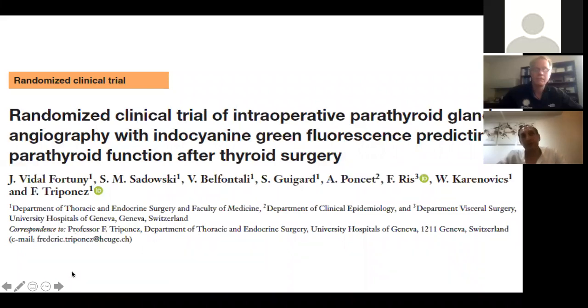Regarding OR lights: with ICG and the SpyFi, we don't need to turn the rim lights off, but we do need to move the spotlights away from the field — too much direct light creates too much background. With the FluoBeam for autofluorescence, you need to turn the room lights off entirely since autofluorescence is more subtle. Fernando confirms the same: for autofluorescence, room lights off; for ICG, just move the OR lights.